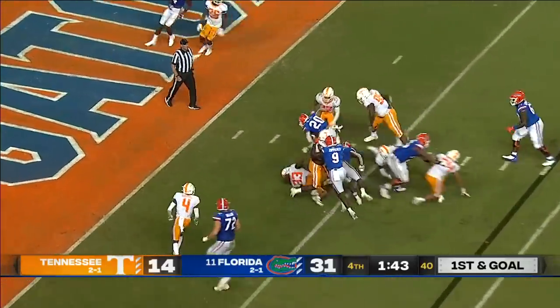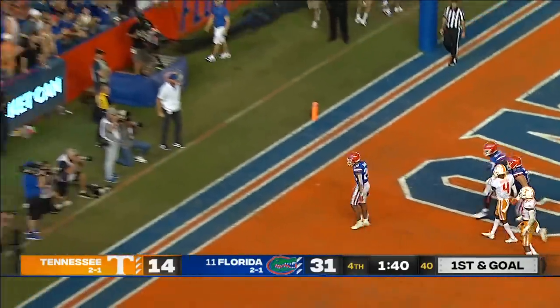Davis — into the end zone! Florida racking it up now.